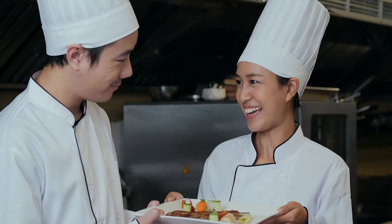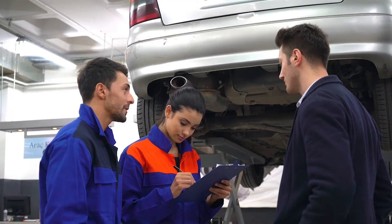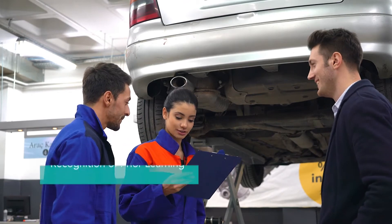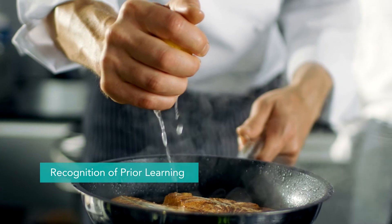Sometimes your staff have hidden talents. They may have skills and experience acquired over a long time, and knowing you have those skills can add value to your business. Recognition of prior learning, or RPL, is a way to understand and fully capture talent within your organisation.